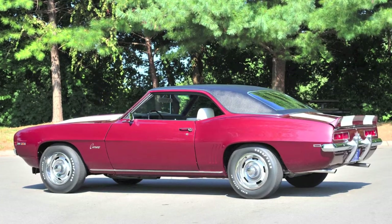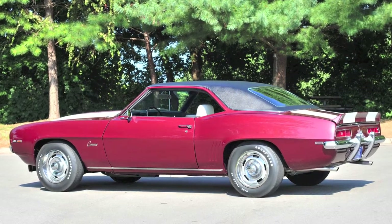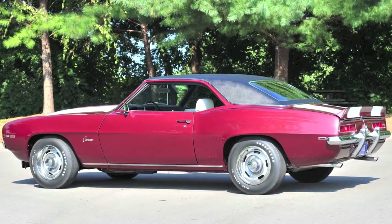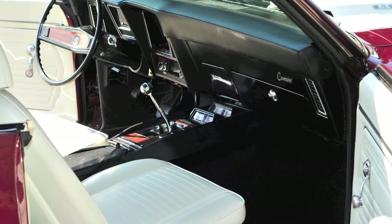They only built 206 of these cars, so it's a very rare car. Most of the SCCA Trans Am racers bought these cars and raced them, and a lot of them got destroyed or bent or modified and disappeared throughout time. So there's not very many of them out there — it's a very rare and very expensive car.